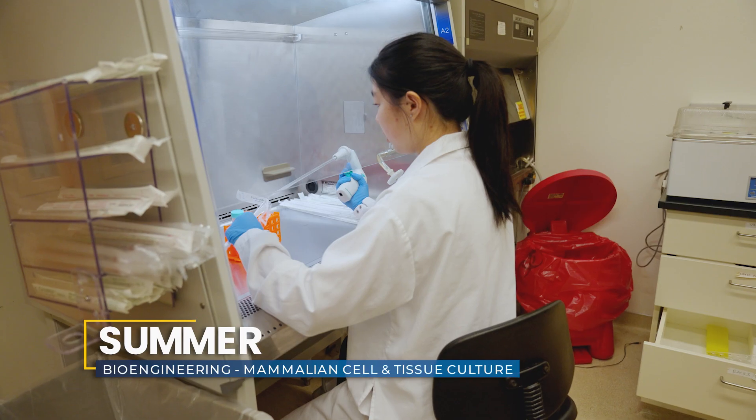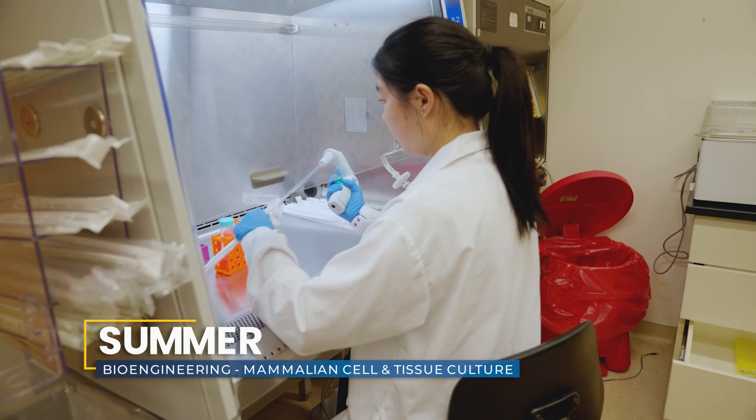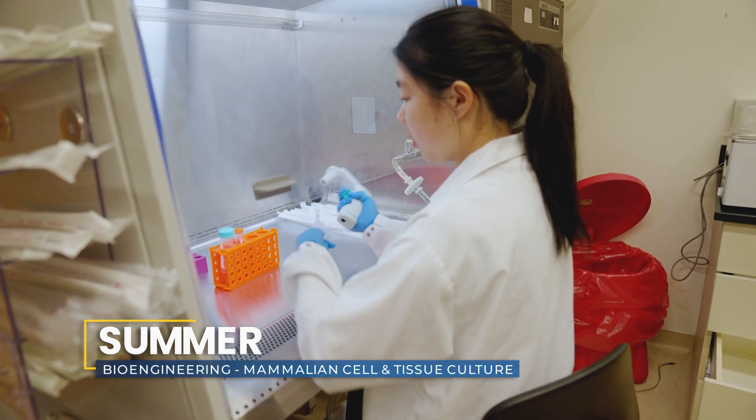I'm Summer, I'm from the SF Bay Area. Initially I took the course MCTC, the mammalian cell and tissue culture. This program really helped us a lot because it kind of established what I was interested in, and it really cemented my interest that I want to do biomedical engineering as a career and maybe go into research.